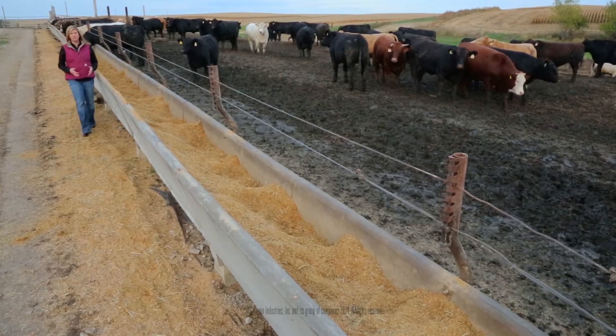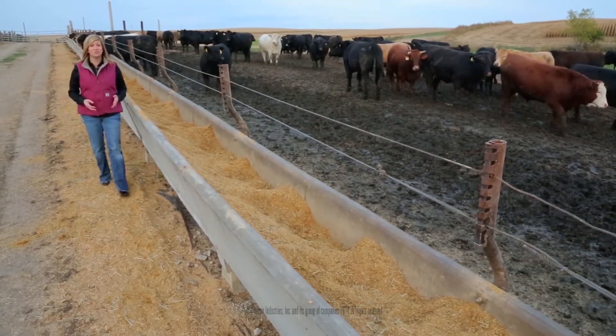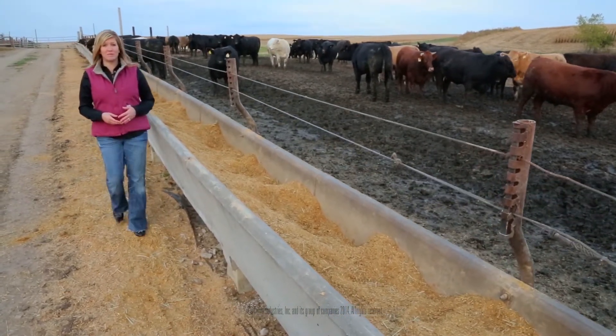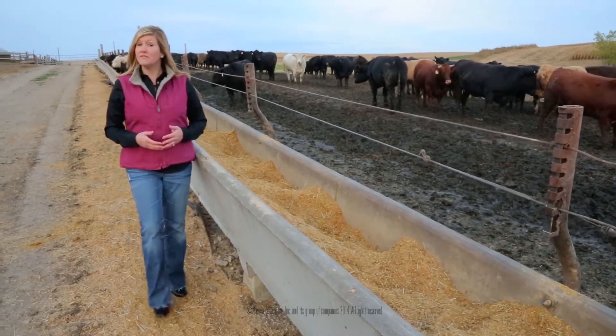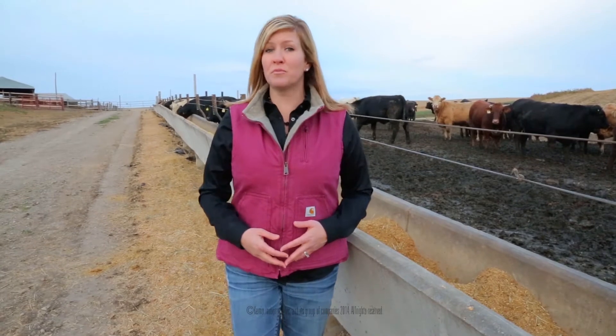Feedlots are subject to multiple challenges, from feed costs to adverse weather, all potentially detracting from maximizing meat production at the lowest cost. Feedlot operators are looking for answers to lower costs while achieving optimal animal performance.